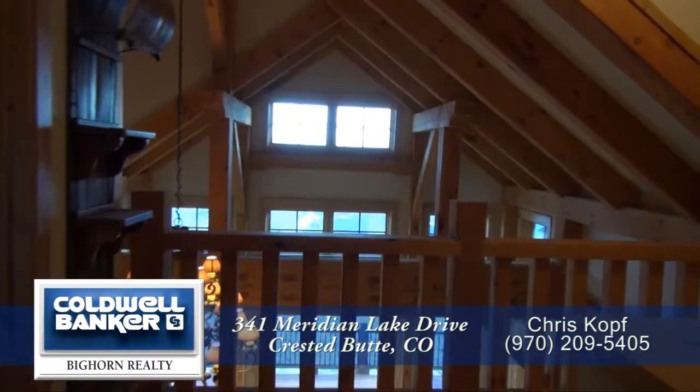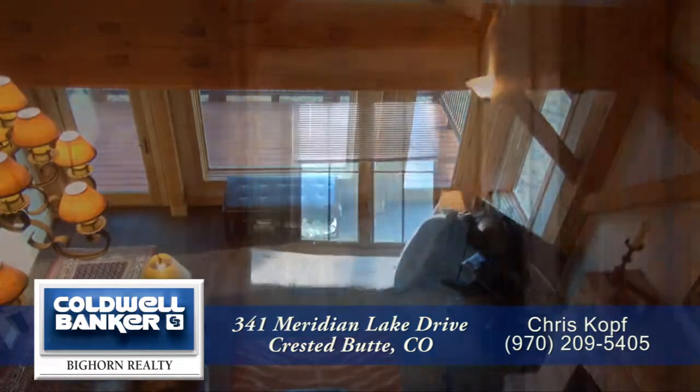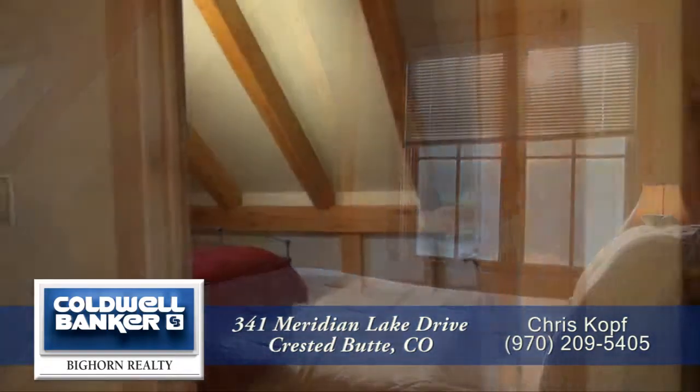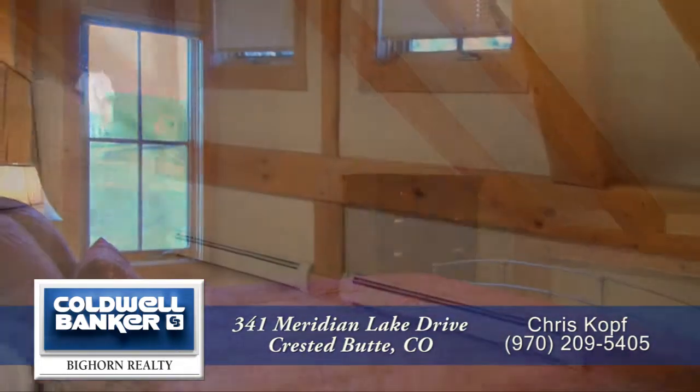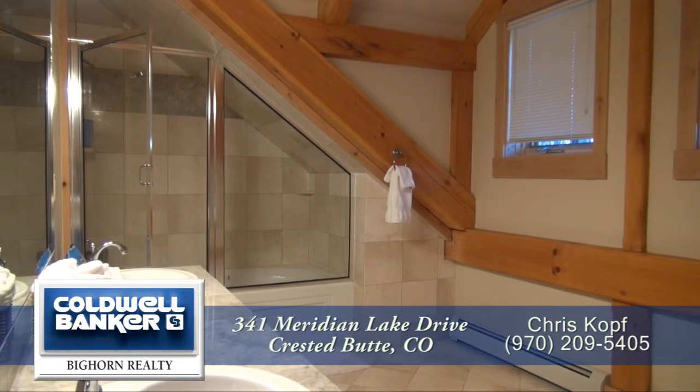Next let's head upstairs. At the top of the stairs you can look down onto the great room. You will also find two additional bedrooms on this level, each of them quite large, once again with timber ceilings. And there's another full bath on this level with dual sinks and an oversized shower.